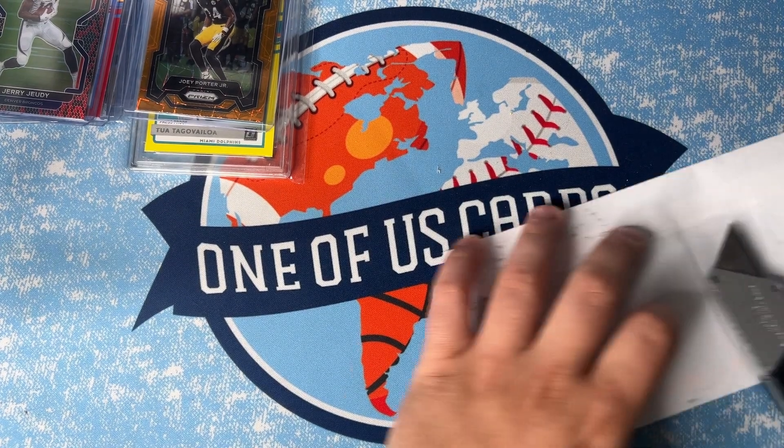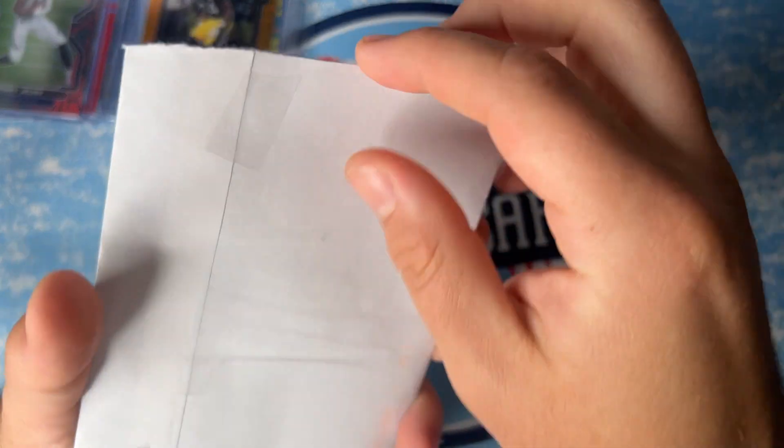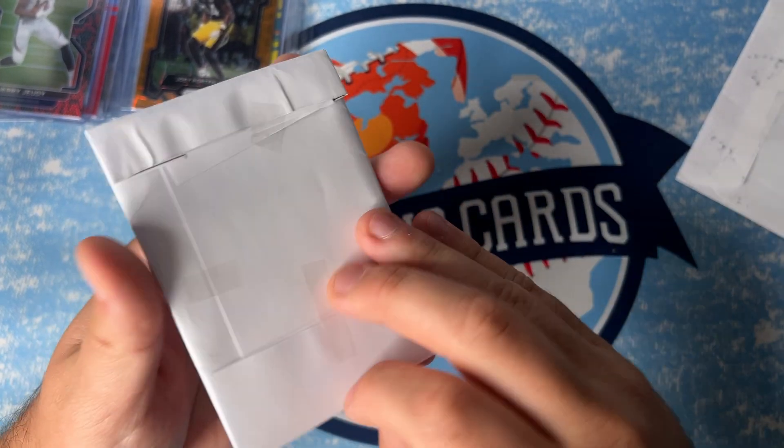Alright, last package of this video. I do have some more coming in today, but I just wanted to go ahead and do this video for you guys and show you what I've been picking up recently. Here we go — last one. Oh wait, we got fooled — we got one more inside.